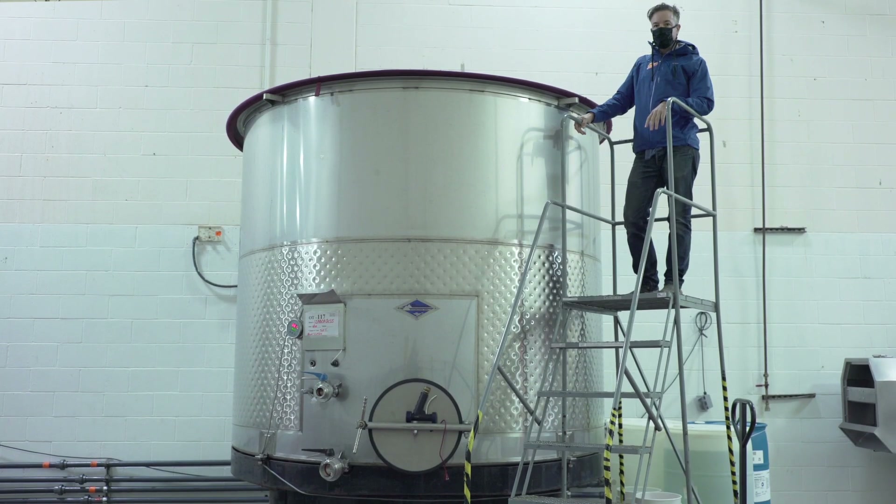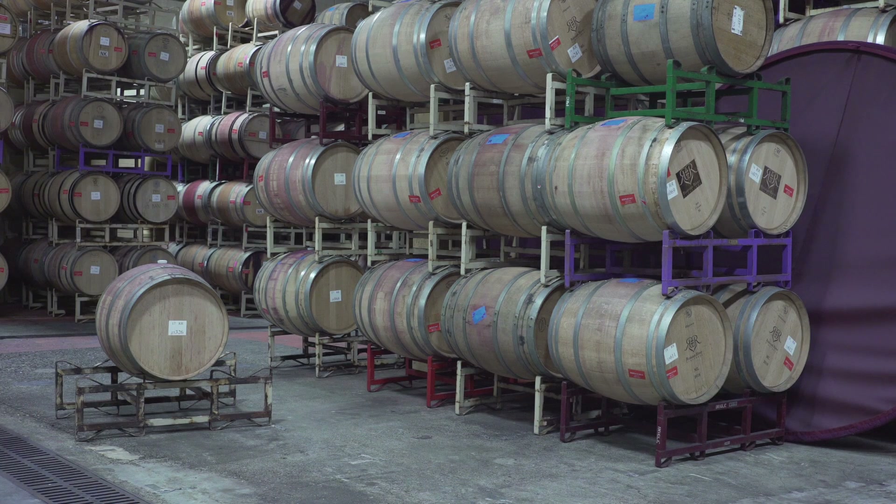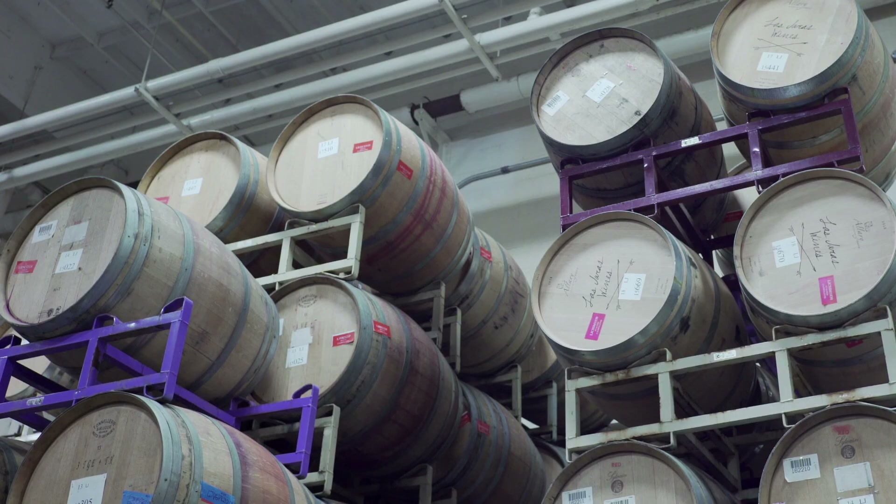We like to use alternative vessels for fermenting and aging. We use stainless steel tanks, a couple different sizes of amphora, concrete eggs, several large format sizes of barrels, and then normal small size barrels as well.